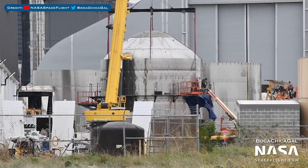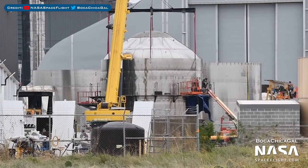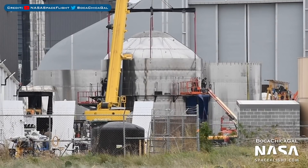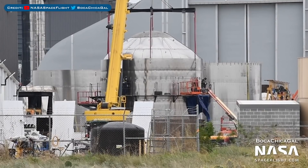Lo and behold, these two sections were stacked with one another to create a new test tank. This test tank is using 3mm steel instead of 4mm and will be pressure tested.